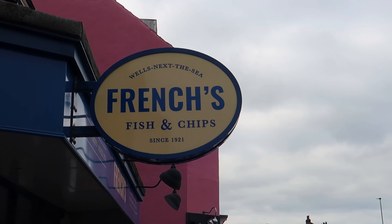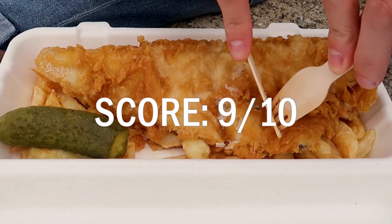Fish and chips score out of ten? Nine — though they do have gherkins which definitely makes it annoying.